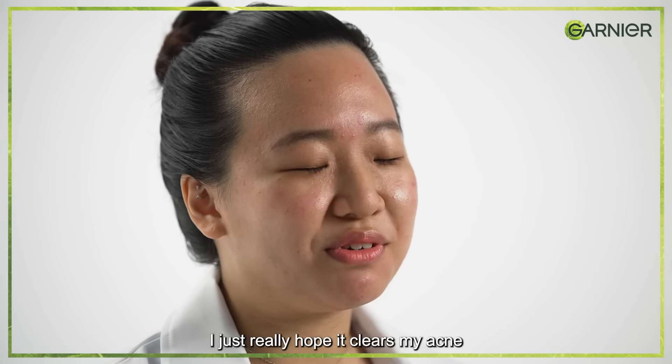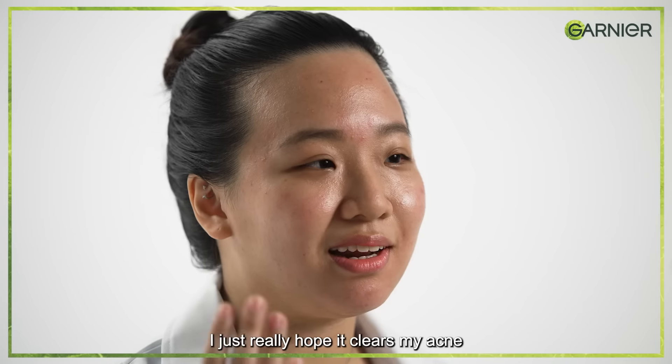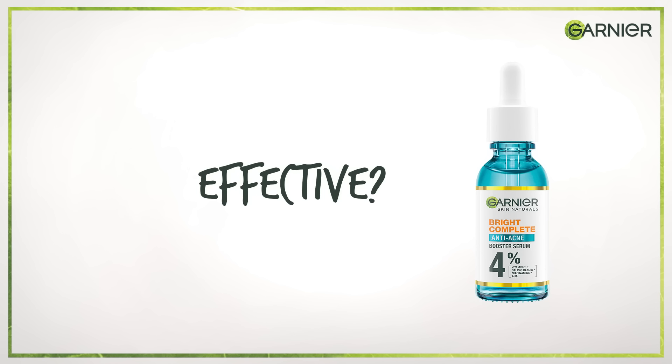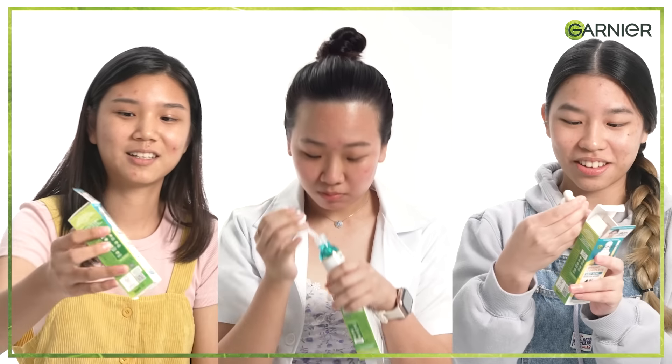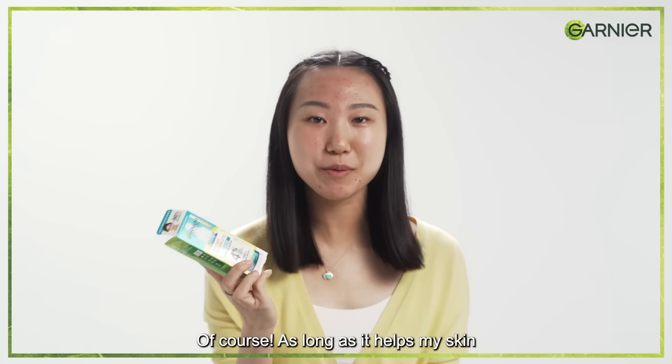If there's a new acne product, I just really hope it clears my acne. Yeah, I'd love to try. Of course, as long as it helps with my skin.